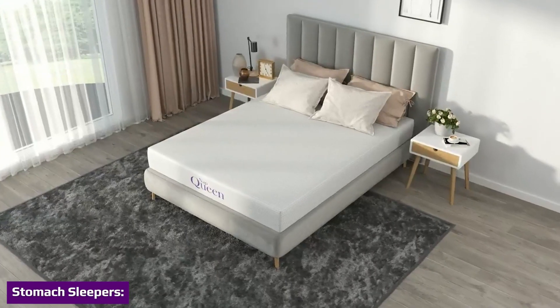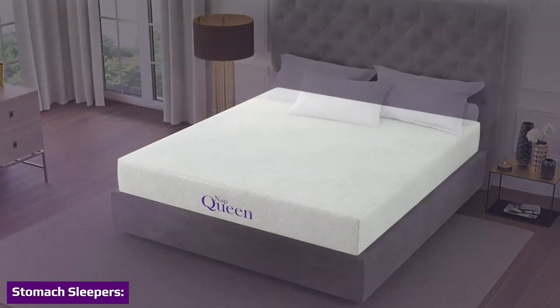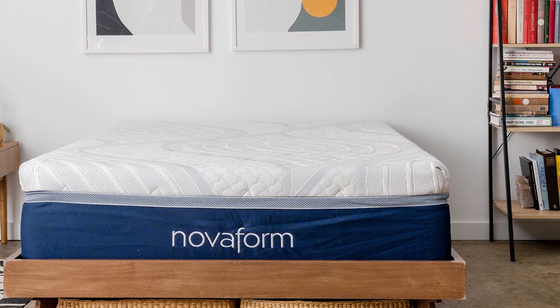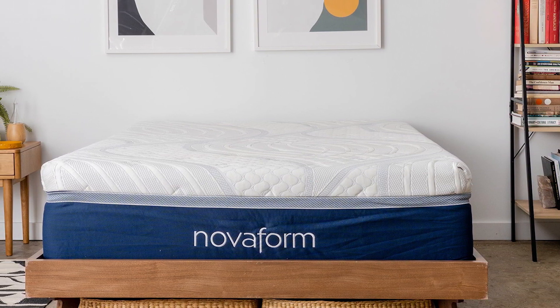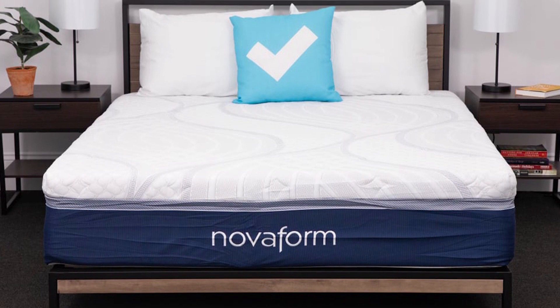The Comfort Grand Plus mattress is a suitable choice for stomach sleepers under 130 pounds. Stomach sleepers typically need a firm mattress that supports the midsection to avoid straining the back. Individuals who weigh less than 130 pounds don't sink as far into the mattress, and should find the mattress relieves pressure from the lower back while keeping the spine aligned.